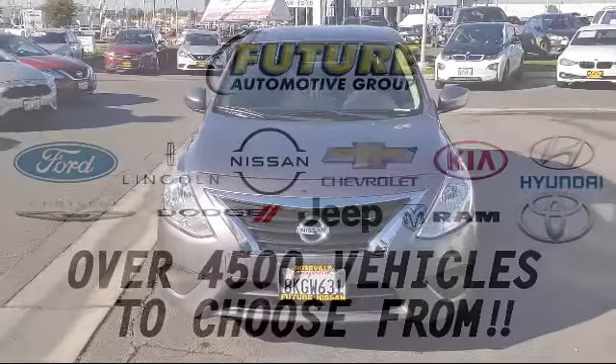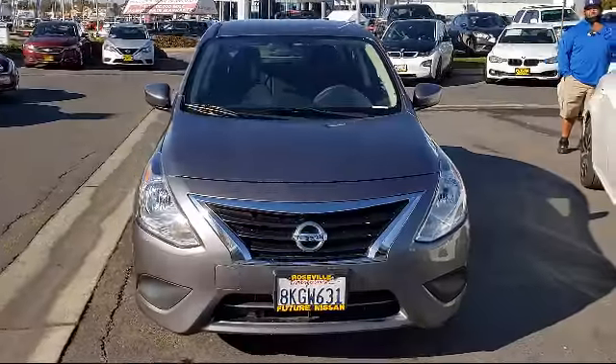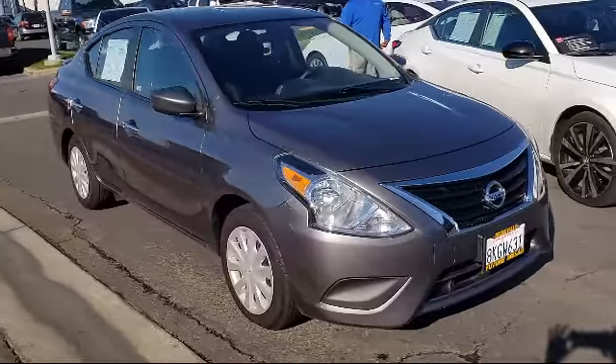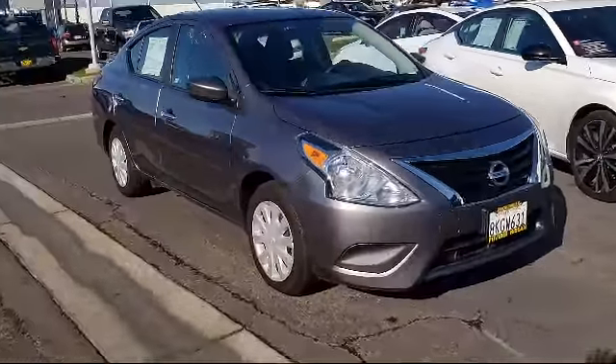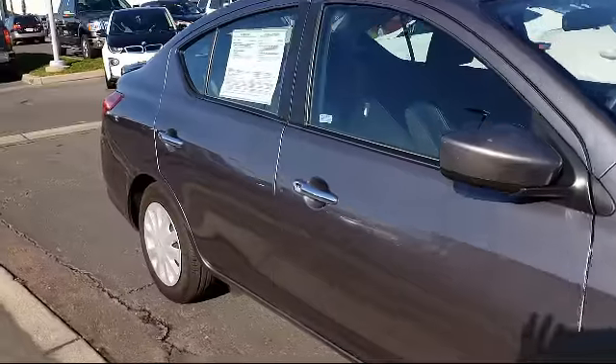For three generations, the Future Automotive Group has been Northern California's premier automotive dealer group, and here's another example of a great vehicle from our giant selection of pre-owned cars and trucks. It comes equipped with electronic stability control,